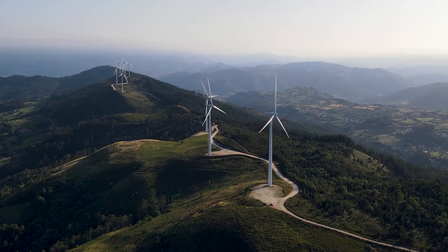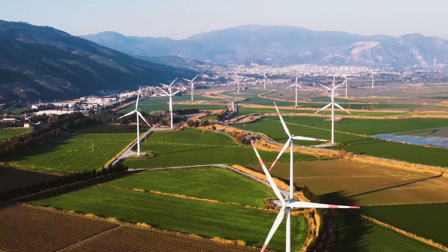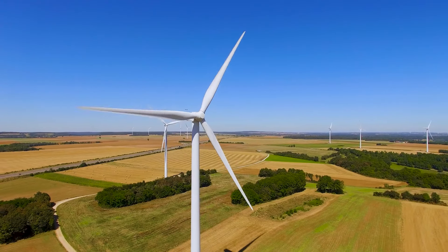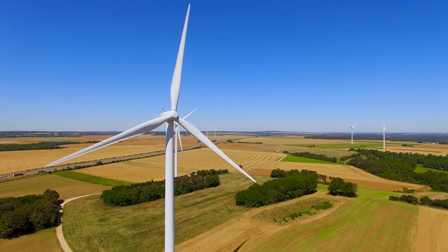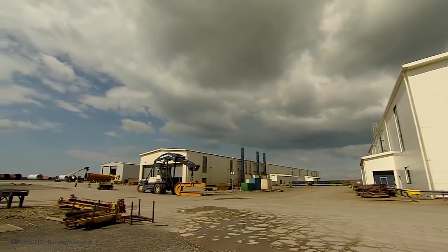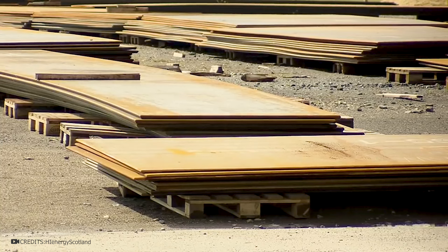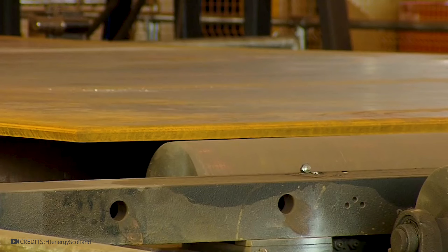Wind energy is one of the most promising industries in the world. To create green electricity worldwide, giant wind turbines are installed. Just a few of these can power a small town, but how are they made? Specialized factories are involved in manufacturing these giant structures. They use steel plates for this purpose — an ideal solution because steel has high strength, capable of withstanding enormous loads, and is inexpensive.